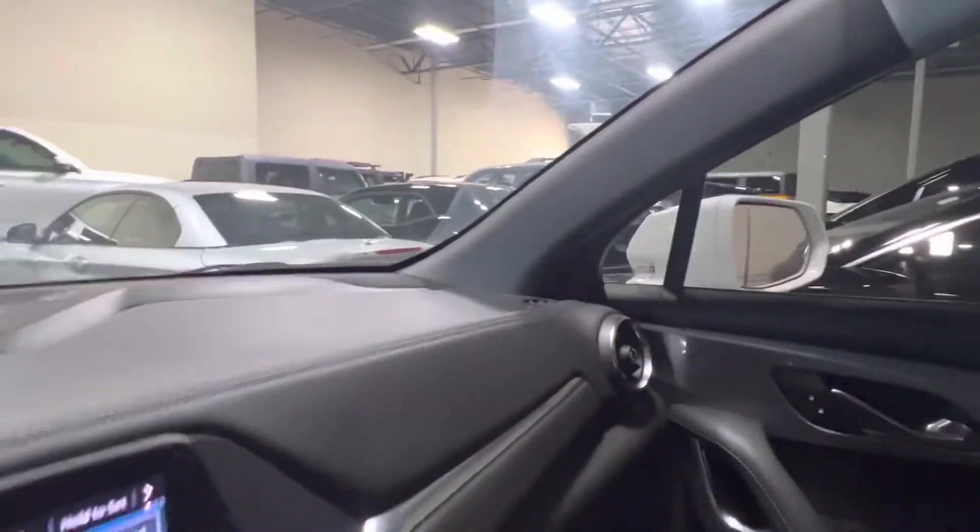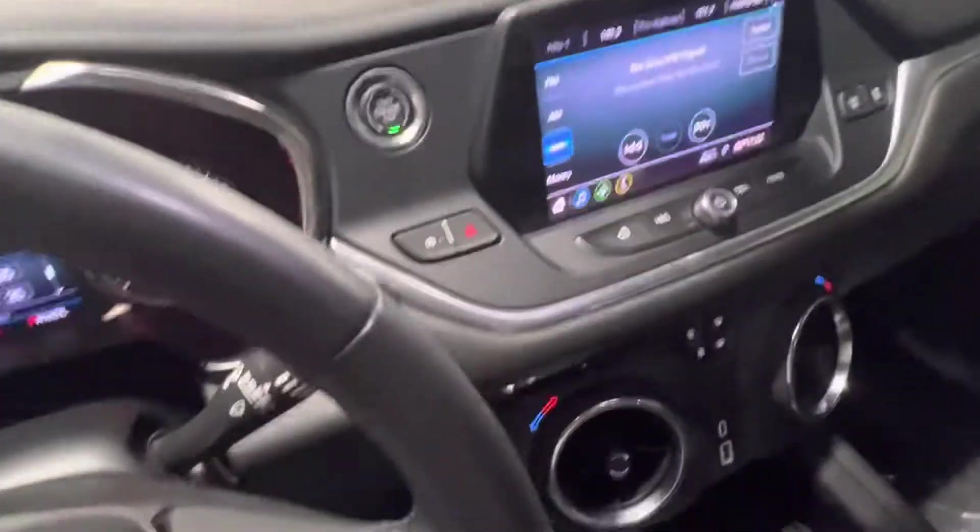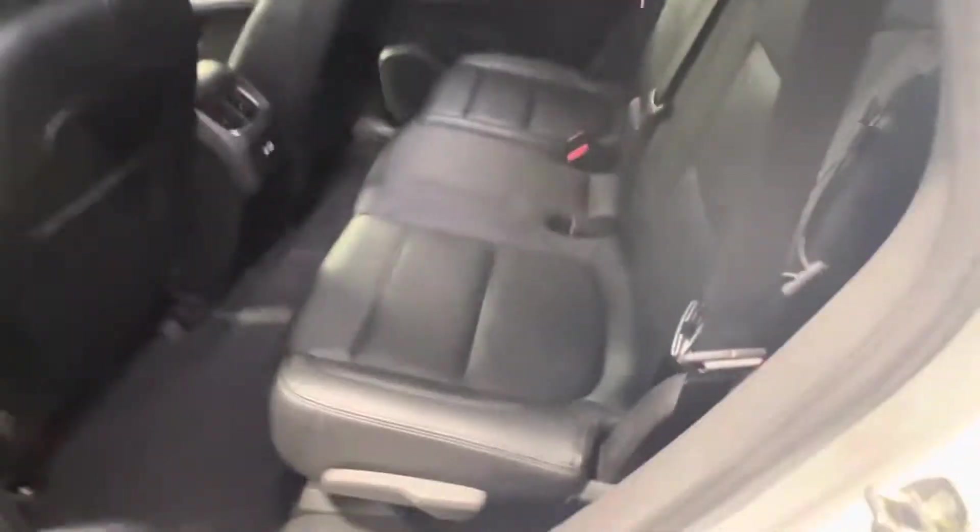Really, really clean car. Check out the backseat real fast — lots of room in the backseat. The interior's been well maintained. Overall, the car, save for your typical little rock chips in the front, is in excellent condition.